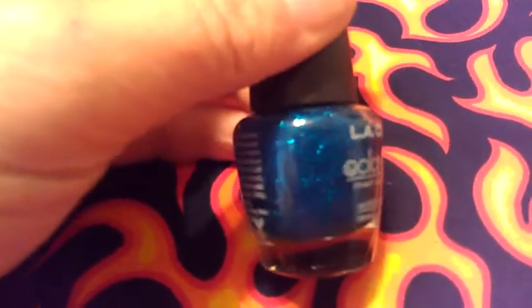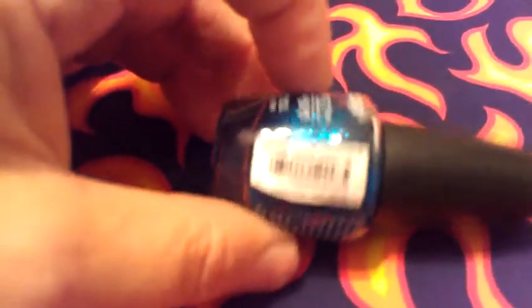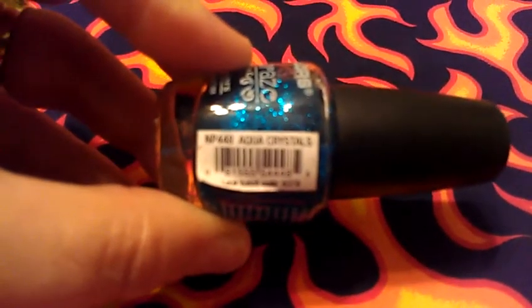My next one is from LA Colors and it is a turquoise blue. It actually looks dark blue in this, but it's not. And that one is called Aqua Crystal. Let's see if I can get it in focus — when you want it to focus it'll focus, when you don't want it to focus it'll focus.